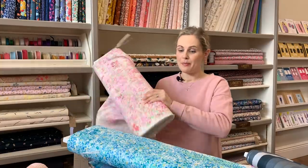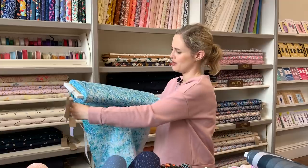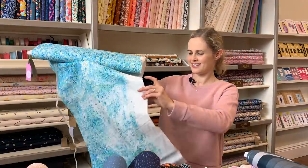We've got it in pink and also in the blue colourway, and it's got little metallic-y spots on it which is really nice. The colours in the blue one are gorgeous — it's like an ocean. Beautiful.